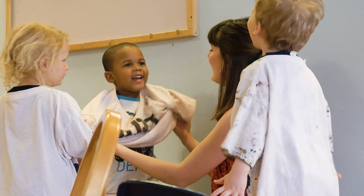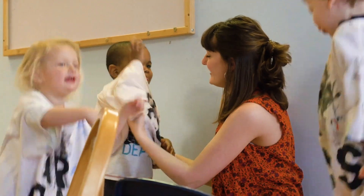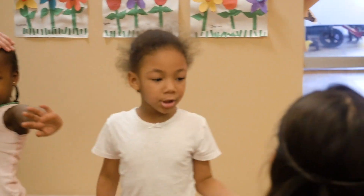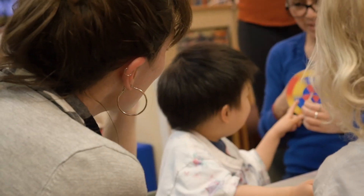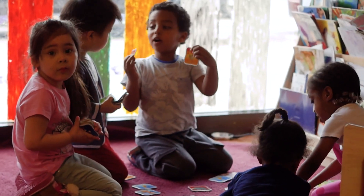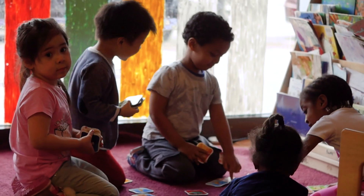One of the things I look forward to most in coming to work every day is getting to see the kids trying new things for the first time. As early childhood educators, we get to see sometimes first steps and first words, but I can really see the kids making connections. And I know that they're going to be using those connections and those new skills throughout their entire lives.